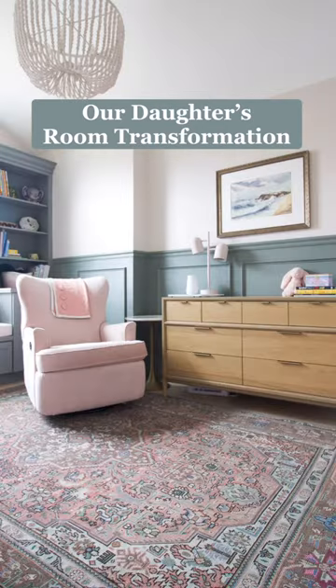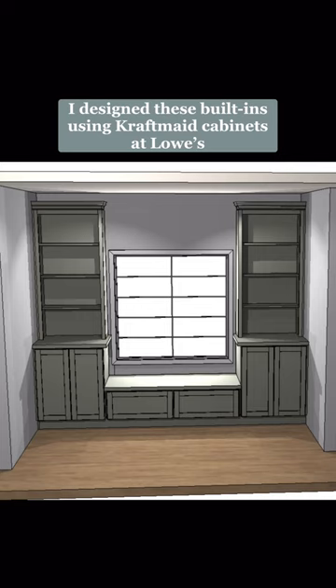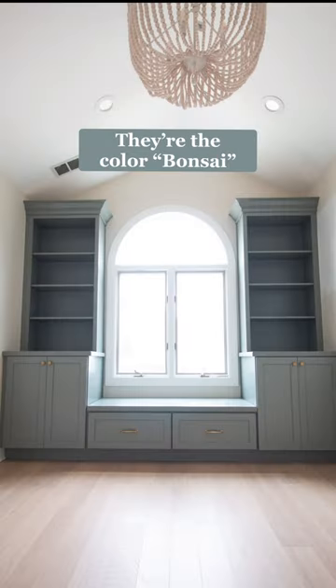Our daughter's room has come a long way since we bought our home. First we replaced the carpet and trim and doors in here. To add storage we had these custom built-ins installed in the color bonsai.